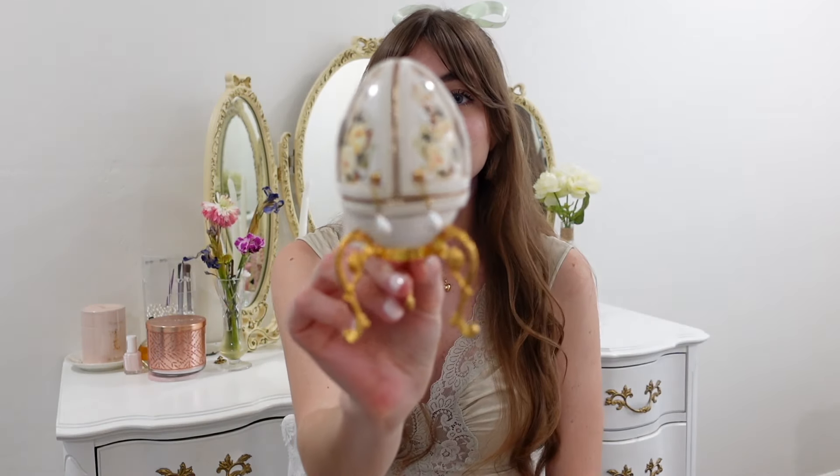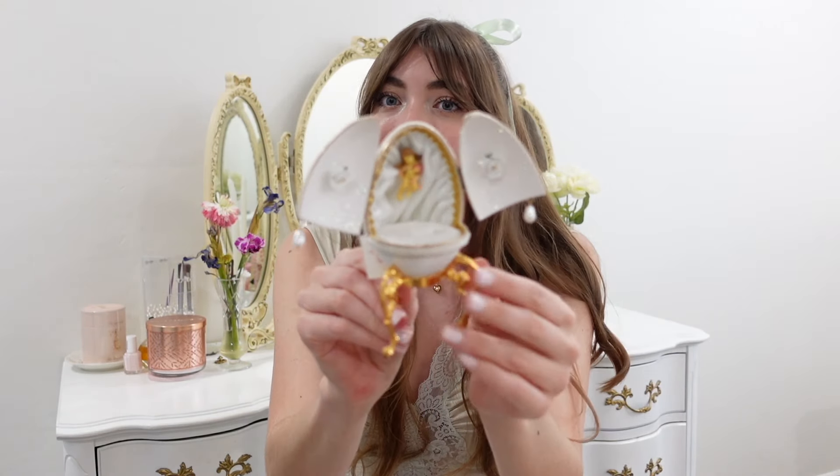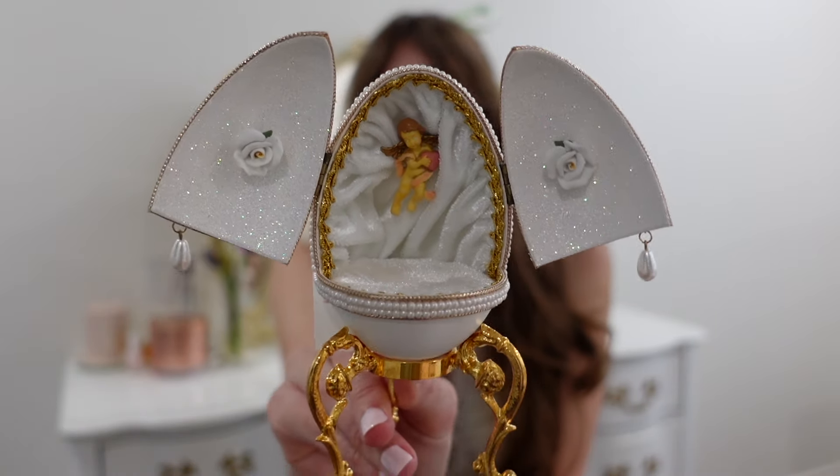The next thing I got is this antique egg. I'm not sure if it's real antique, but I've always wanted one of these. This was $6 and it even opens up. Inside is an angel and it actually has room for a ring, so I'm assuming someone used this as like a proposal box. I'm so excited to add this to my collection — maybe I'll store some jewelry in here.